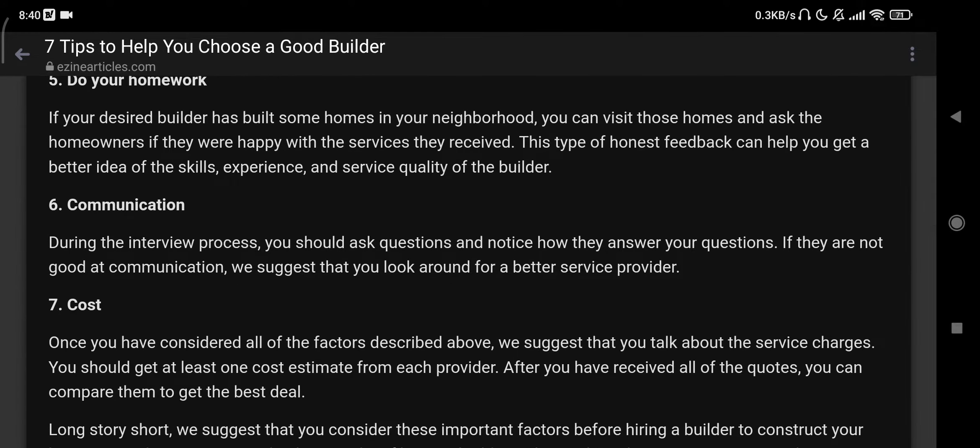Number five: do your homework. If your desired builder has built homes, you can visit those homes and ask the homeowners if they were happy with the services they received. This type of honest feedback can help you to get a better idea of the skills, experience, and service quality of the builder.